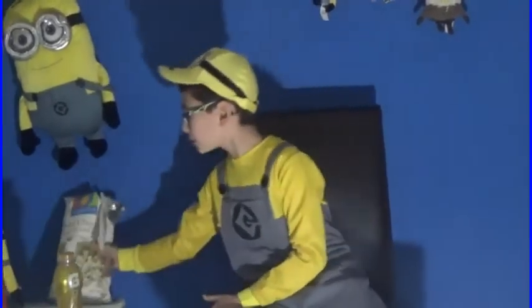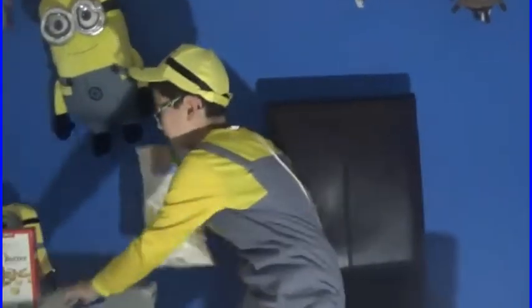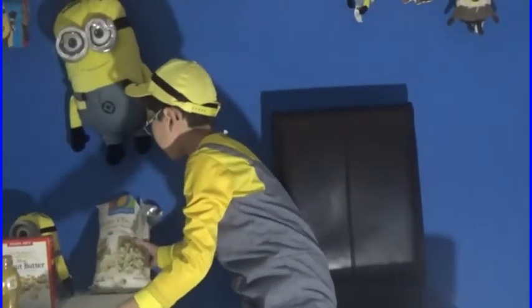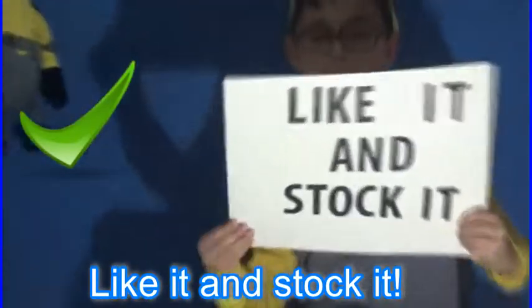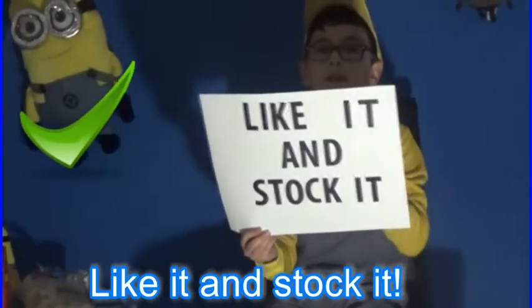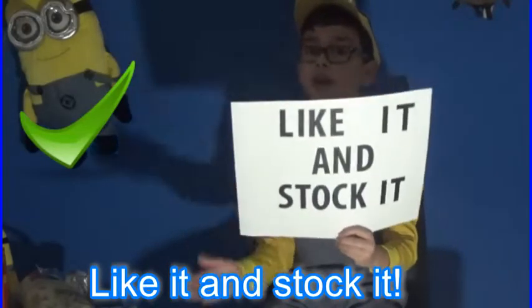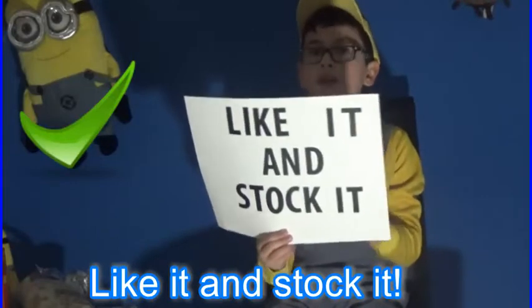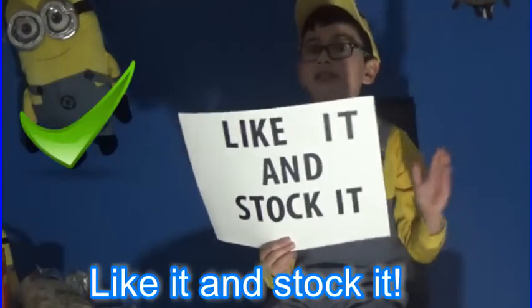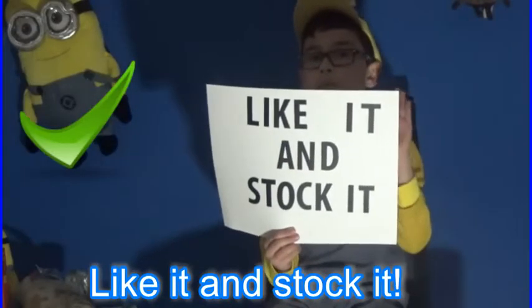Let's get on with the food review. I give this product a 'like it and stock it' because it tastes like a regular white cheddar popcorn, but it's way healthier and more organic. It tastes super good and way better than the regular ones — just wow, perfect.